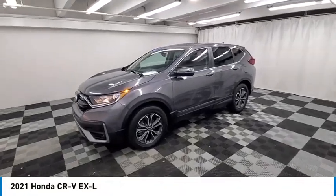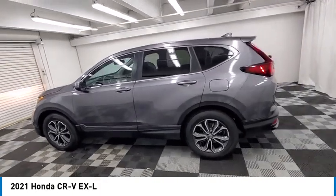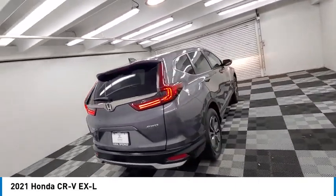Come test drive the 2021 CR-V — a top recommended vehicle because of its car-like driving manners, good value, cool technology, and comfy interior.